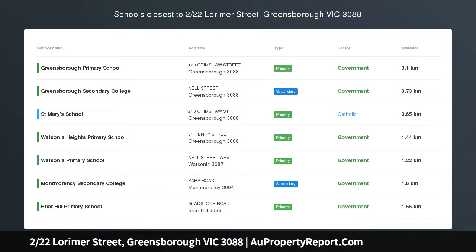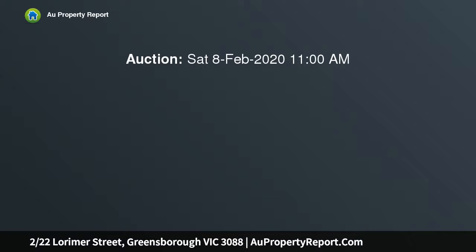Stylish and convenient, yes — positioned in a boutique complex of three homes. This attractive two-story home is stylish and practical, offering a level of convenience that is simply hard to beat.